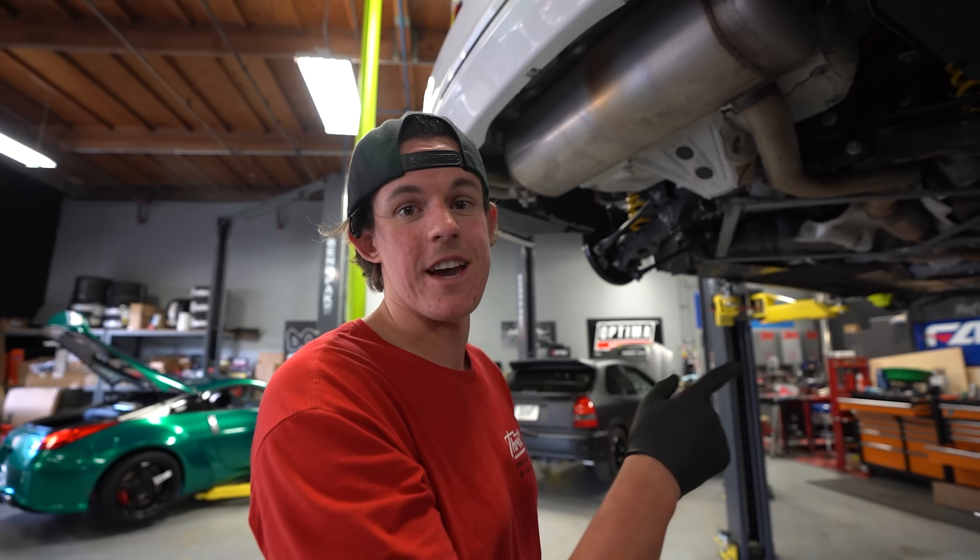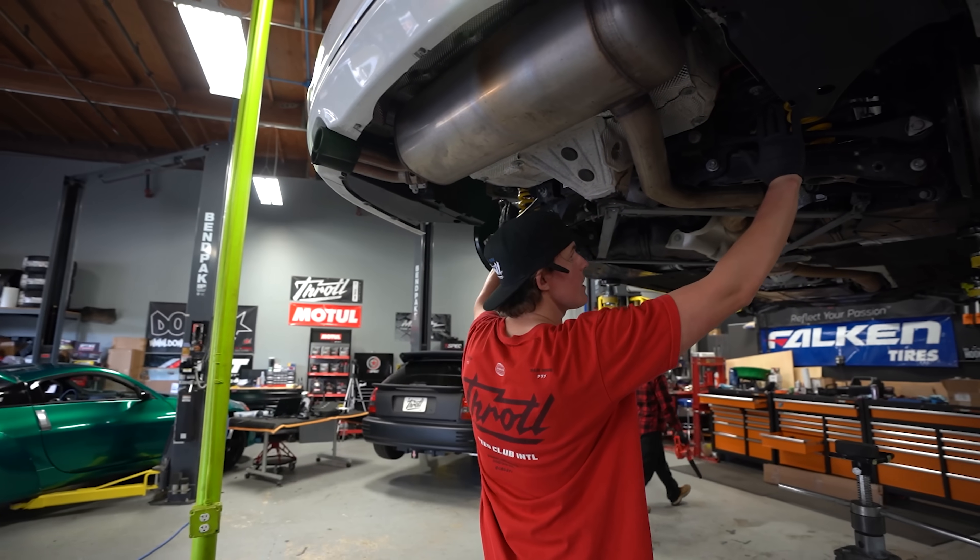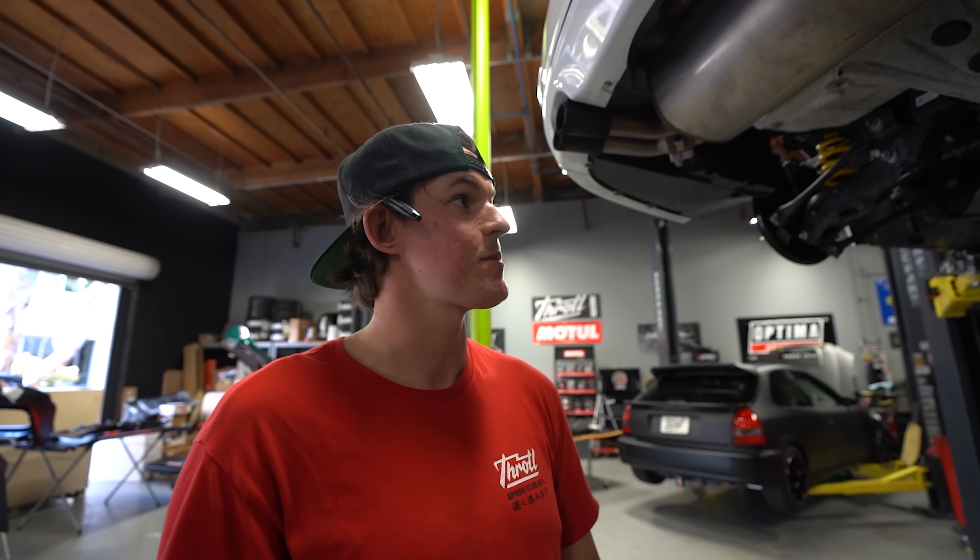We got our springs set in the back — beautiful yellow KWs. Mickey transferred the top hats onto the new shocks. We're going to throw those in the car, put the car on the ground, and start adjusting the ride height. We are almost to the point of putting this thing on the ground.